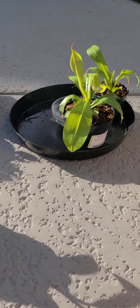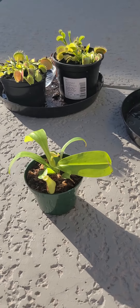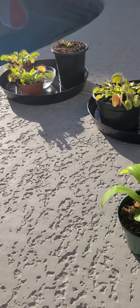Good morning. I am going to feed my Nepenthes.